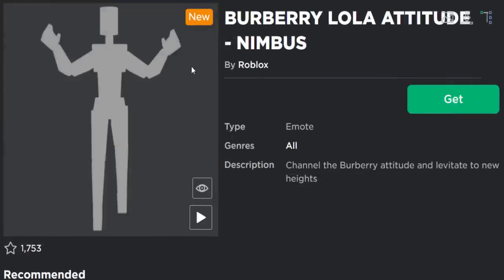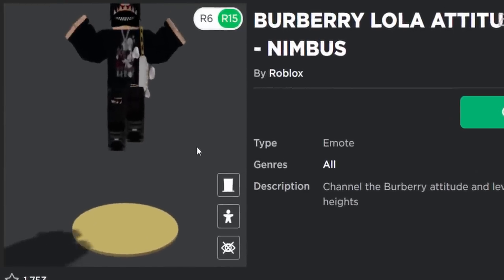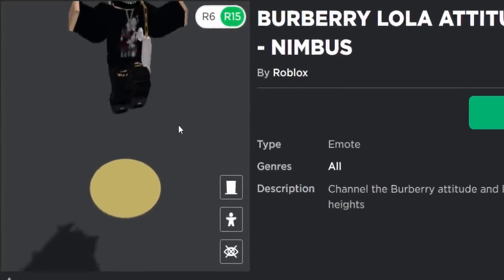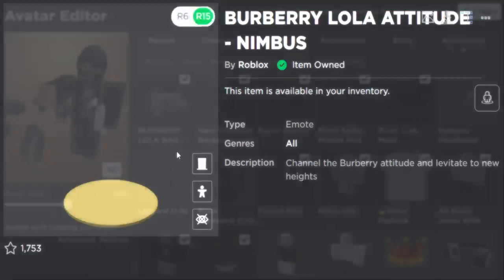Here is the free emote which goes along with the bag, the Burberry Lola Attitude Nimbus. Let's see what this one does. Oh, that's kind of cool — your avatar is literally like hovering in midair. I like this one, that's not bad at all. Your avatar does a backflip, that is actually really sick. I kind of want to buy this and try it inside of a game, I'm really curious to see what that looks like.